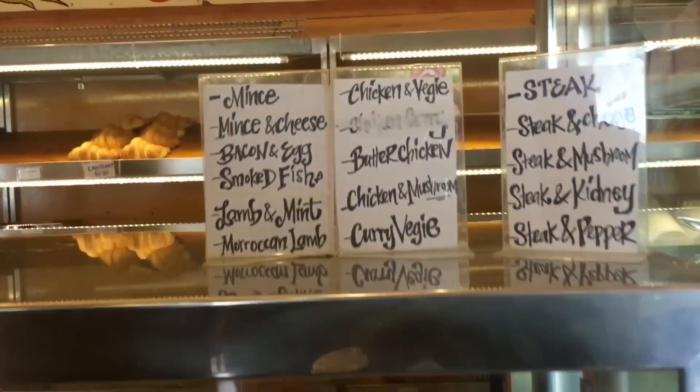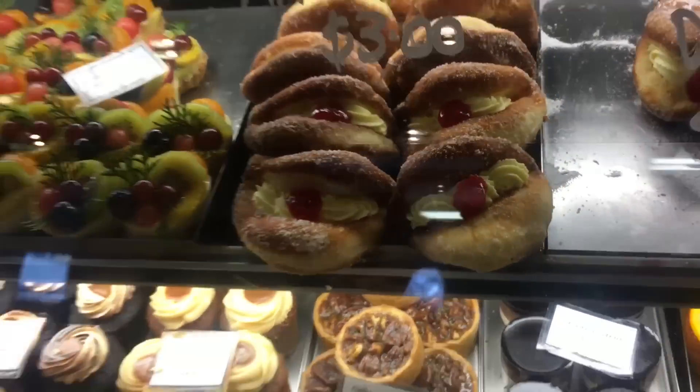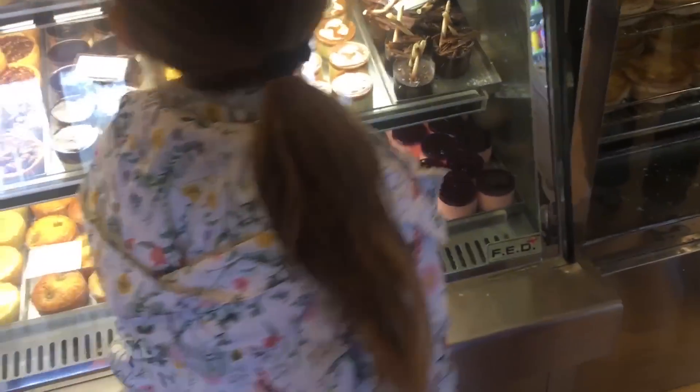Can I please get a Moroccan? Let me know what you want. Oh, cool. Can I please get a Moroccan? What is this? Oh yeah. He's like, let's get $20.